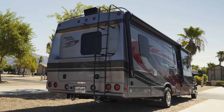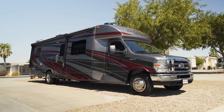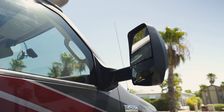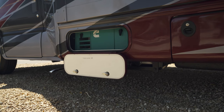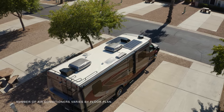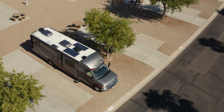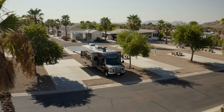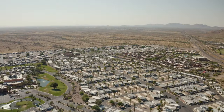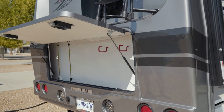Every Phoenix Cruiser receives an upgrade package that includes heated remote exterior mirrors, a 4.0-kilowatt generator, and two roof-mounted AC units for heating and cooling. There are also two optional 150-watt roof-mounted solar panels for a 300-watt total solar charging system.